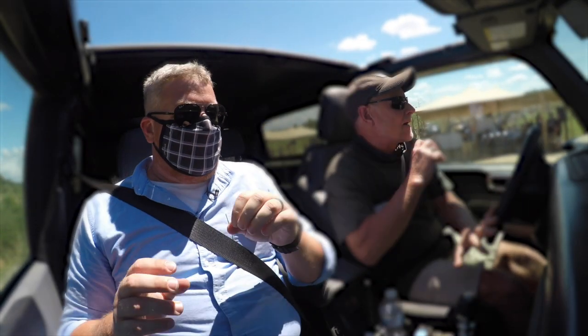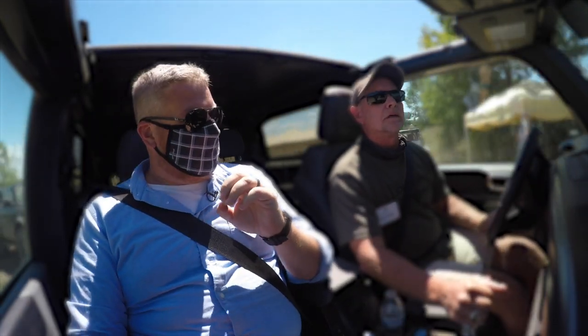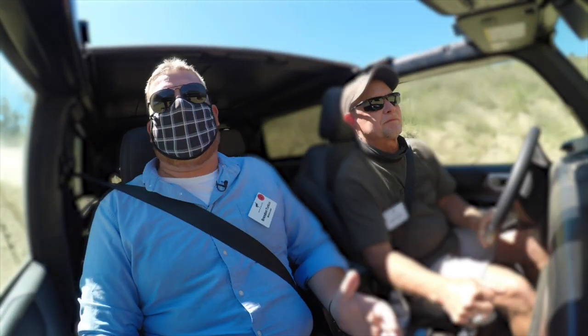We are with Dan Schafer in the two-door Bronco. Is this the Badlands that we're in right now? This is the Badlands, yes — Badlands, 2.3L turbo, 7-speed manual transmission — going down a very, very large hill right now.